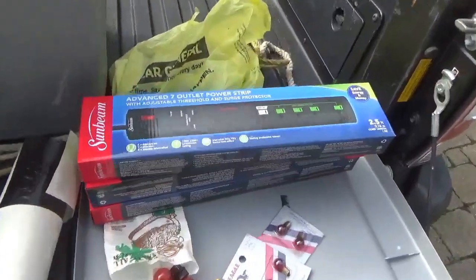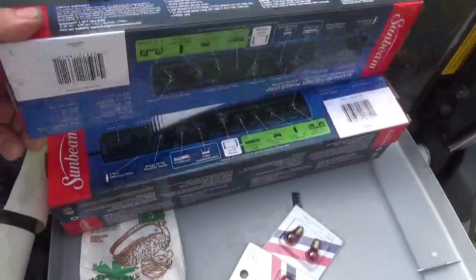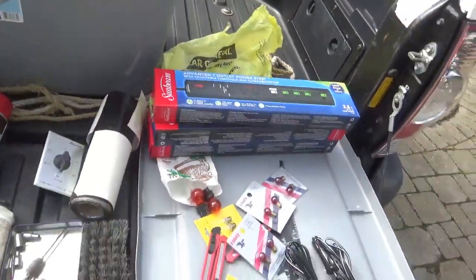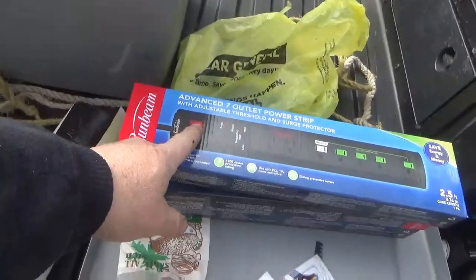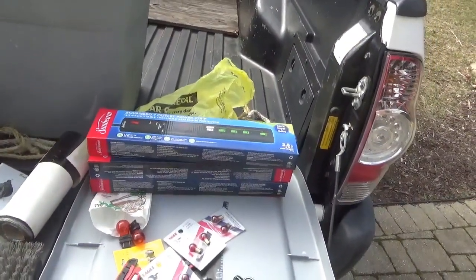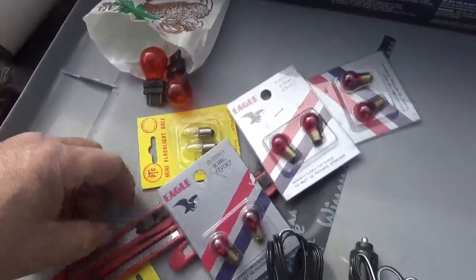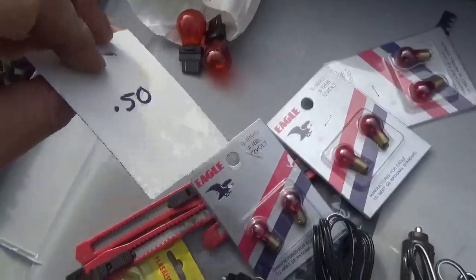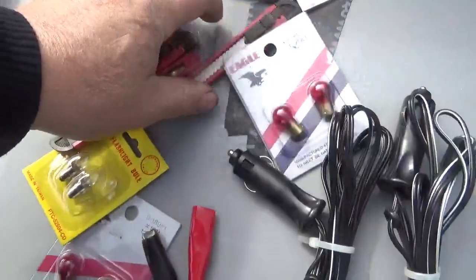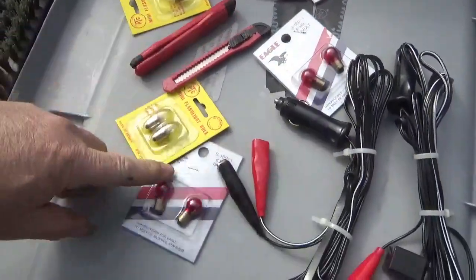On the way there I stopped at the local Dollar Tree. They had these lights for a buck and a quarter — I go through quite a few of them, they wear out. I actually use the switch to turn them on and off and they wear out after a while, so I grabbed that. The bulbs were 50 cents, these were just a quarter, and the snap knives were three for a buck.